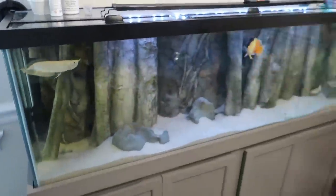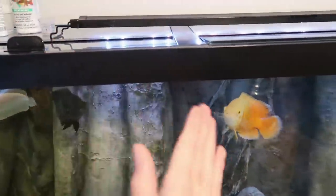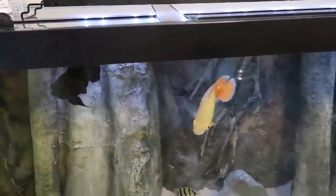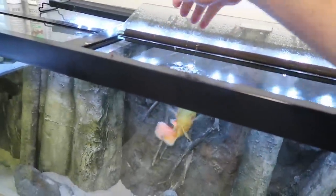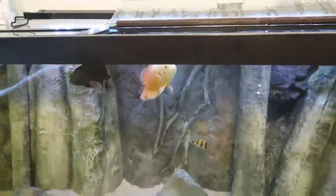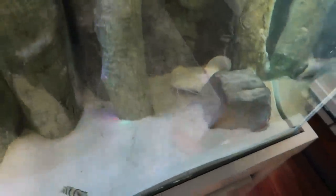Quick catch-up on our 125-gallon freshwater tank — everything is doing well. Our Oscars are getting big; one was not even near half the size of the albino and has pretty much caught up now. Going to feed these guys some pellets because they're definitely hungry. There's Arnold looking at his new tank. Let's feed the boys — look at them go to town!